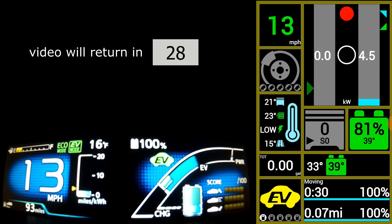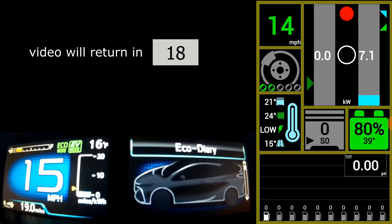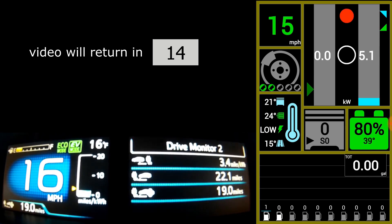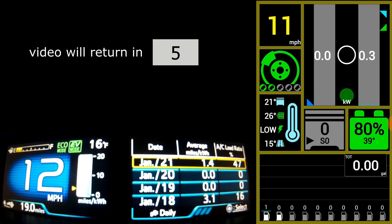We have 19.2 miles of energy left. The car is guessing we'd have 22.1 miles to try, so it's estimating it's going to use 3.1 miles of electricity just to heat the cabin.